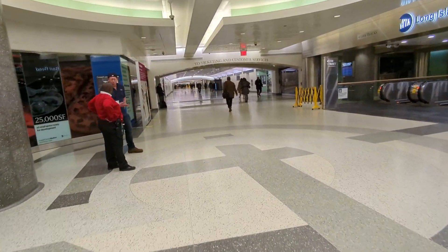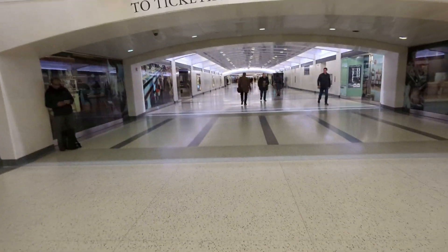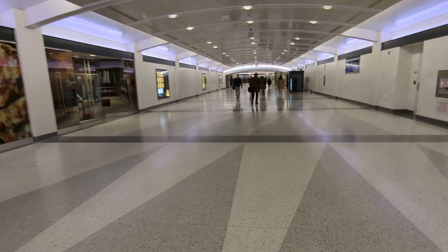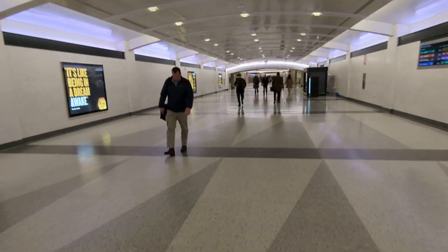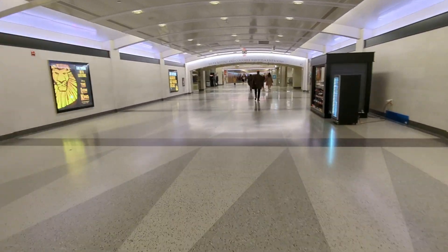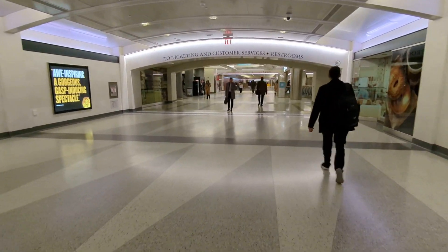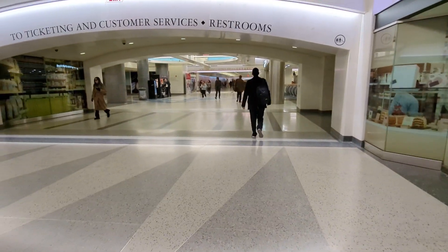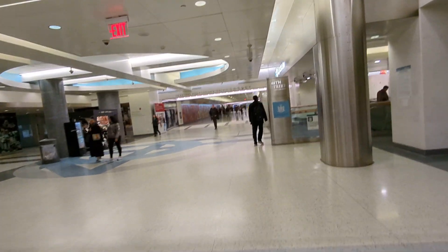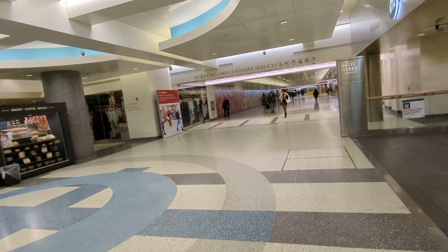Believe it or not, I've been here multiple times and I know exactly how to get to the platform via the escalators. I just wanted to see if it was convenient to take the elevators. Okay, here we have some ticket and customer services. An elevator is available next to ticketing and customer service at 47th Street — let's check that out.